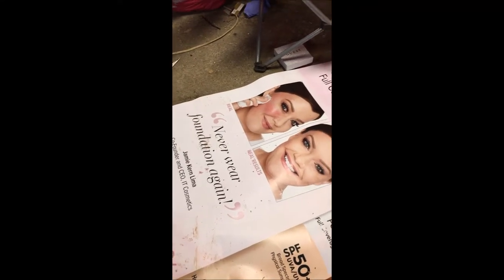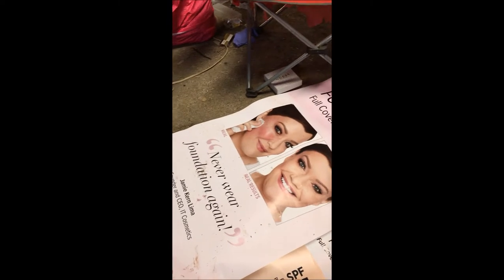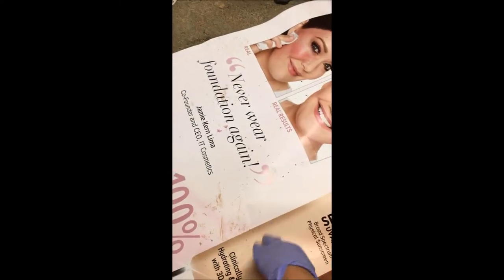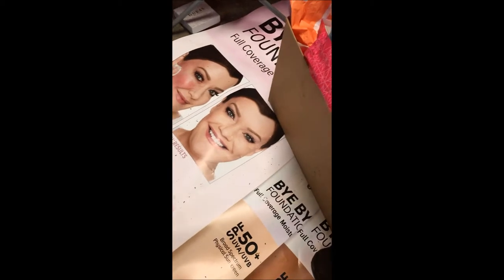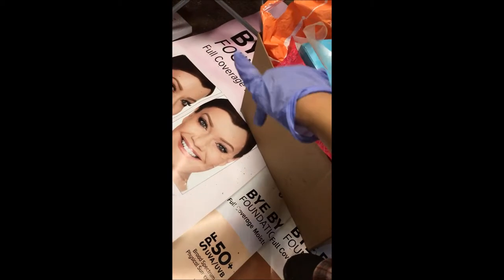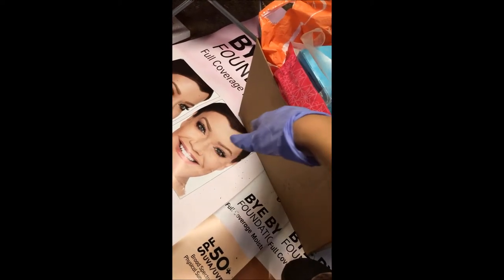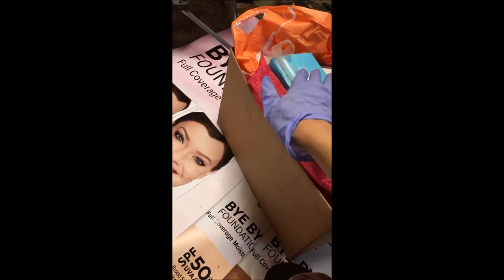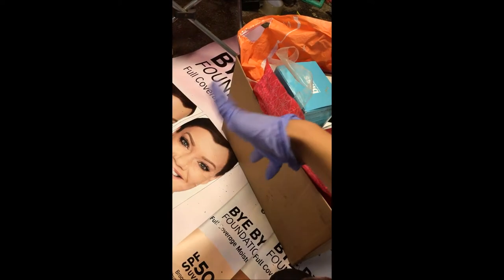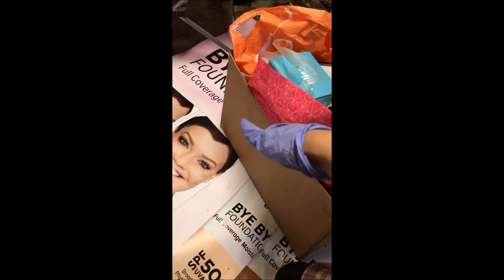Hey everyone, so today I am back with another dumpster dive video. I have all these products here, another bag there, and also another bag full of stuff here. I didn't film the part where I went in the garbage — you guys can see this random poster I just decided to take from the garbage to lay everything out on because it's dirty. I didn't film the part where I was getting everything because the garbage was filled all the way to the top, there was so much moving around, it was so hard to film. Even with two people it was really difficult.